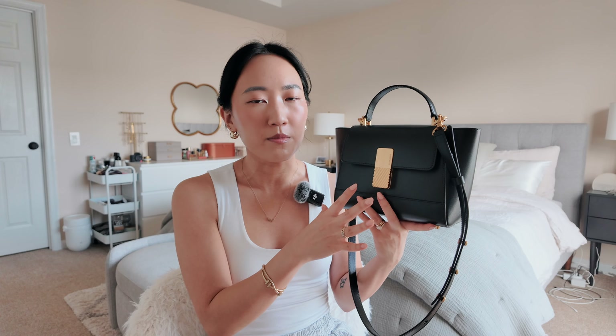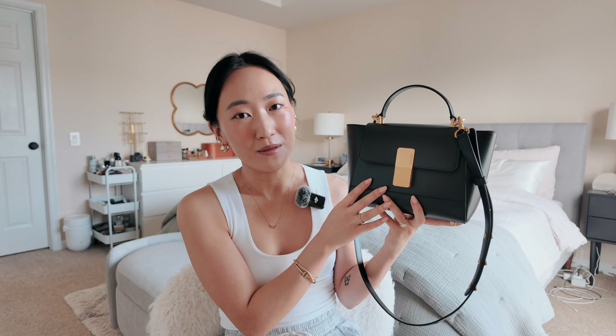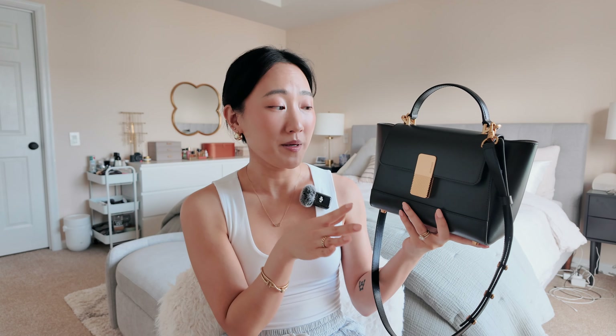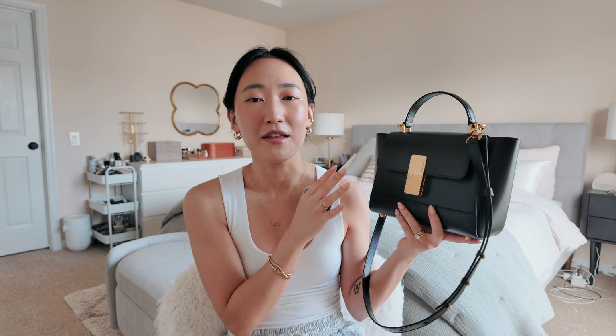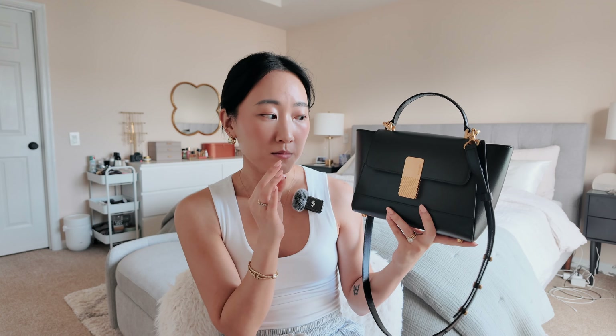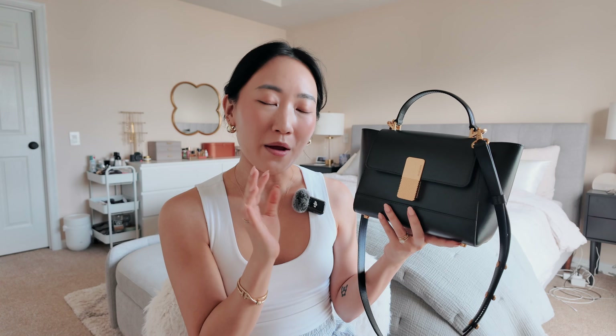This is handmade in Italy with premium Italian calf leather. It strikes such a beautiful balance between contemporary and classic, so it goes with so many different outfits. This type of bag is so versatile. I'm so grateful and ecstatic that the brand gifted me this because it fits right into my closet — it's such a beautiful piece to add to my capsule wardrobe and I cannot wait to style this in so many different ways.